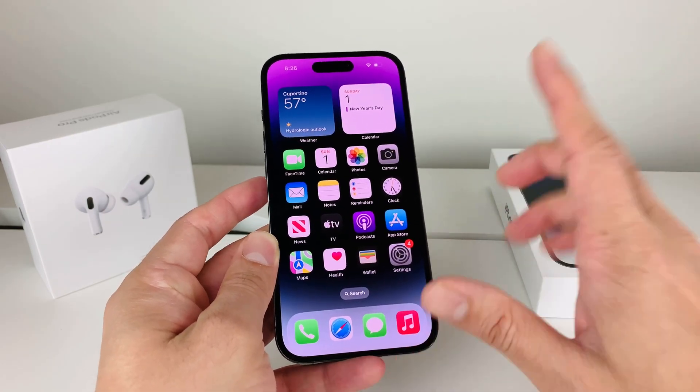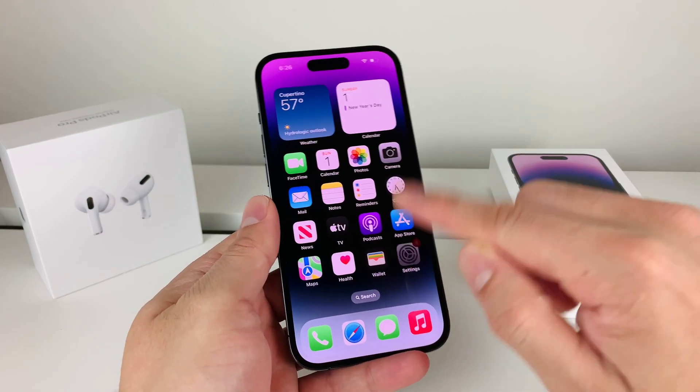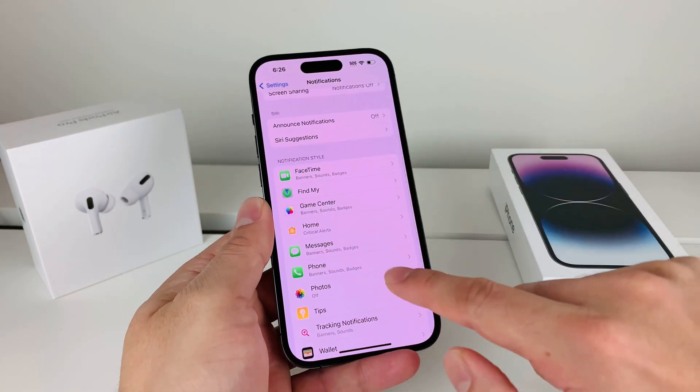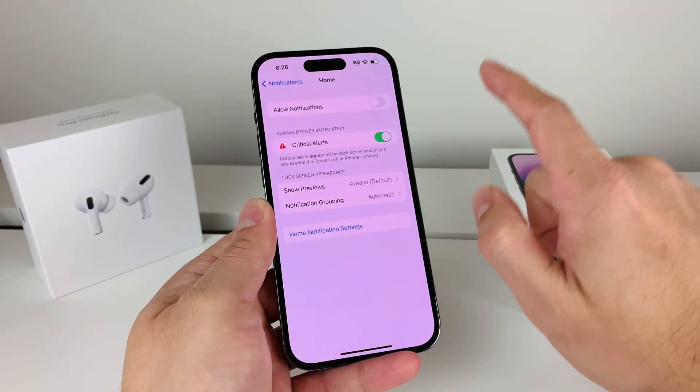That was the quick fix, but the real fix to prevent this from happening again in the future is going into Settings. Once you're in Settings, go to Notifications, then scroll down to where it says Home.